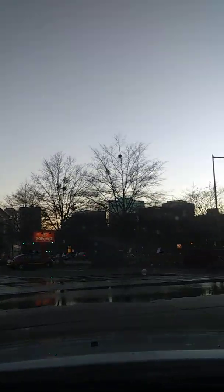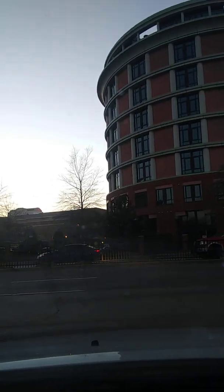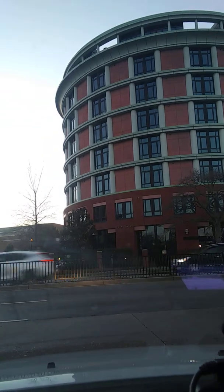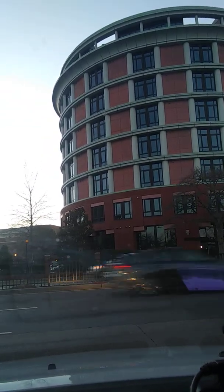This is downtown Norfolk. That's the St. Paul's Rotunda — that's one of the first buildings that was renovated. It was one of the first buildings I can remember since I moved here. That was a major project.